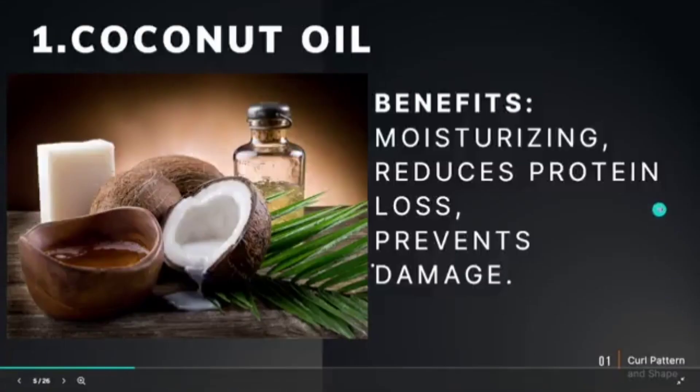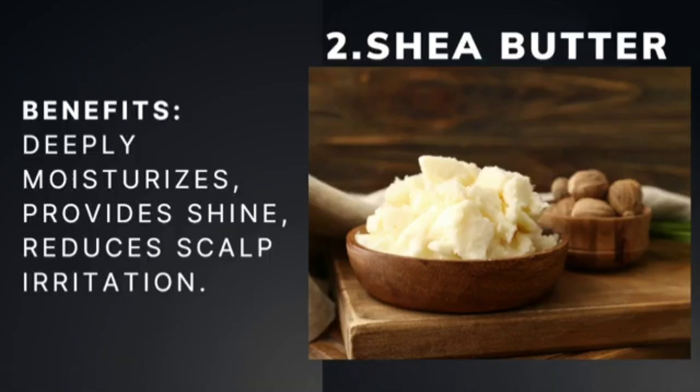Moving on to the next one: shea butter. You're going to get a lot of deep moisture from shea butter, you're going to get shine, and it helps with scalp irritation. If you have type three or type four hair and your hair is on the drier side and you want some intense moisture — especially if you have hair that's thick, dry, and brittle — shea butter is going to be your friend. It also helps with damaged hair, frizzy hair, scalp issues, and protective styles.